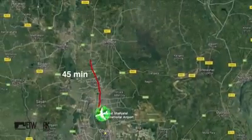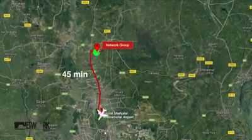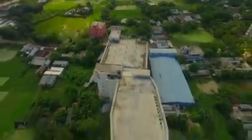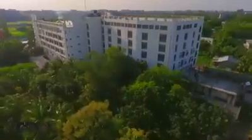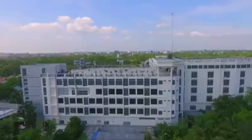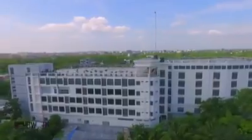At a distance of 45 minutes drive from Hazrat Shahjalal International Airport at Gazipur stands the beautiful and environment-friendly premises of Network Group, in an area of one acre.